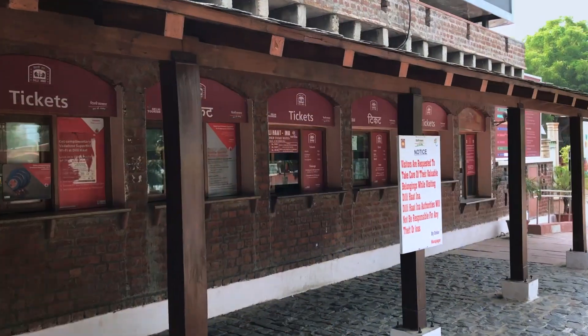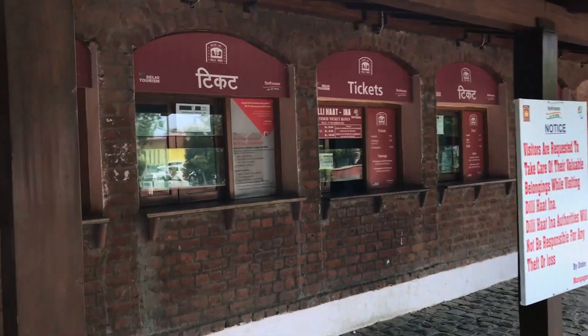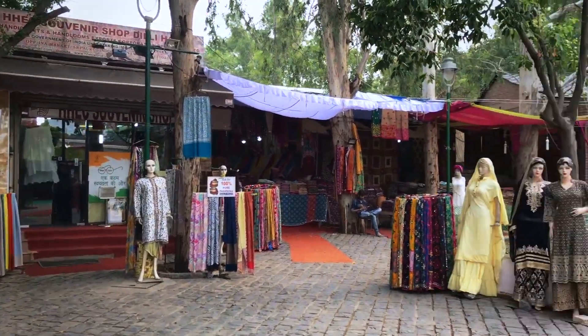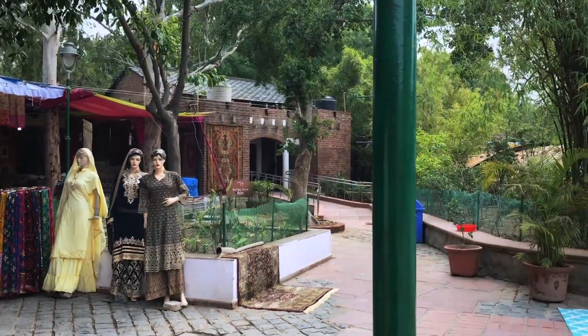So guys, here we are at Dilli Haat. Behind my INA market is the meat market that we have already covered earlier — we are sharing the link below. And we are at Dilli Haat. This is Dilli Haat's campus. That's the ticket counter behind me, or this is the entry gate. We are going to go inside, and we are here to cover these nice food stalls which are very state specific. We are going to try the authentic non-vegetarian items of these states. Let's see what they are.